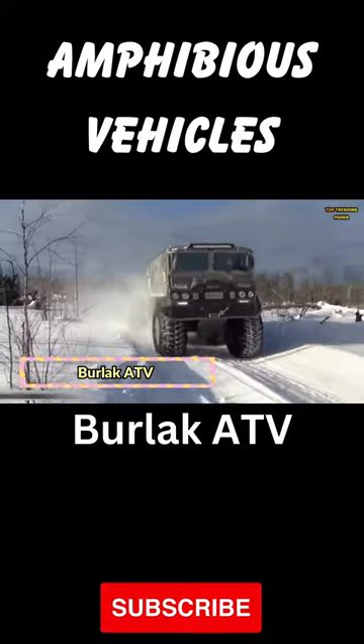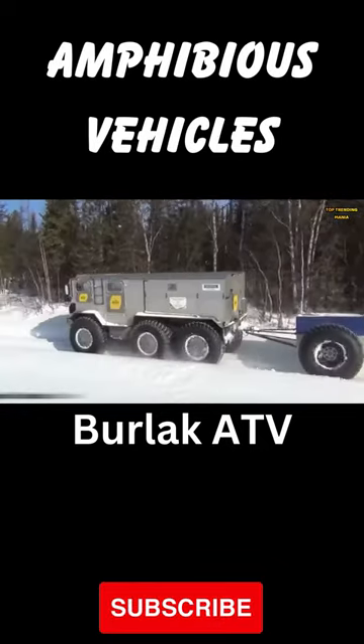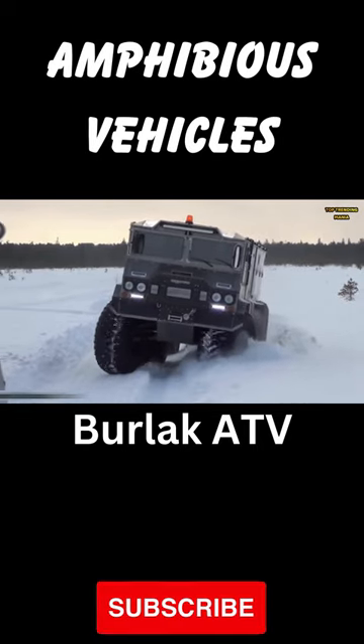Burlack ATV 6x6. Blaze your own trail with the Burlack ATV 6x6, a rugged powerhouse built for adventure. With its six-wheel drive system and robust construction, the Burlack can tackle the toughest terrain with ease.